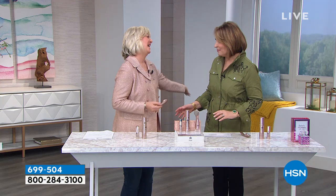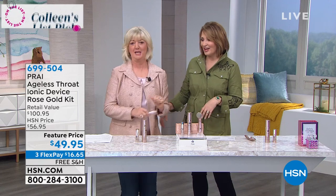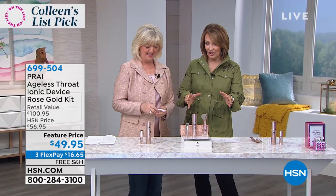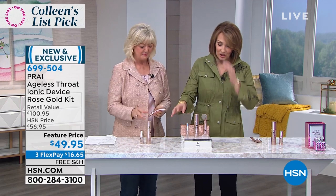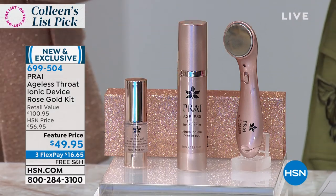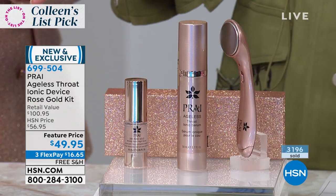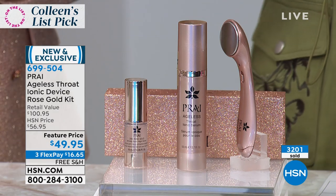Now we introduce the fabulous Kathy Kangas, who makes all the magic happen. I love your hair — I think you match our packaging! This is special — they saved this for us. It would be gone, gone, gone. Ladies, it's first come, first serve — jump in here and get it for 50. You can't even buy the serum alone; the tool is 100.